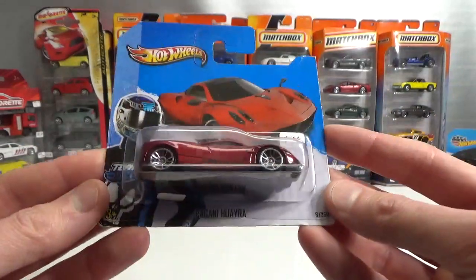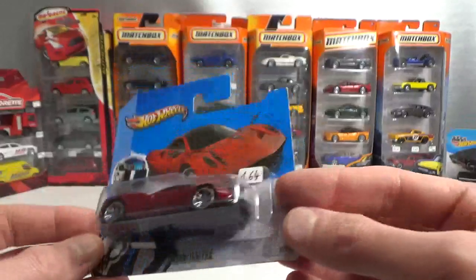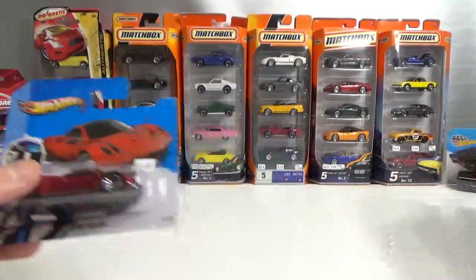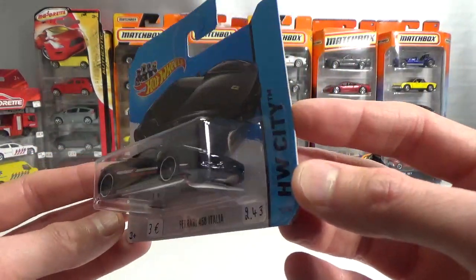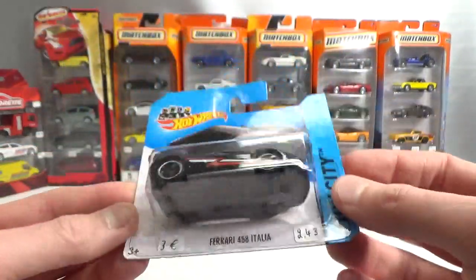Then the Ugani Waira in red. And a Ferrari — that's hard to come by. So I was very happy to find this.